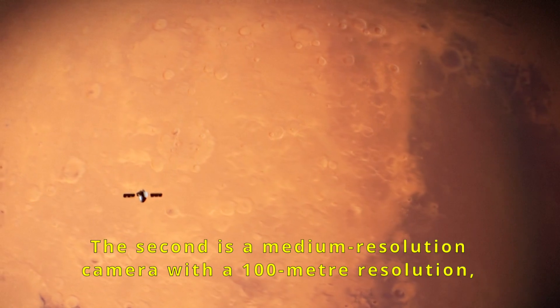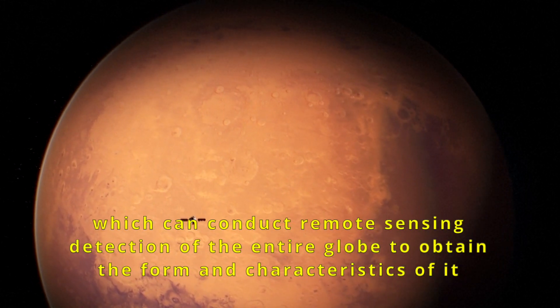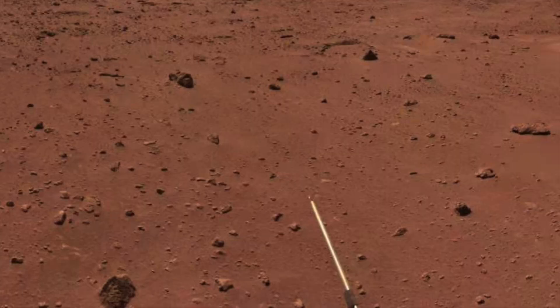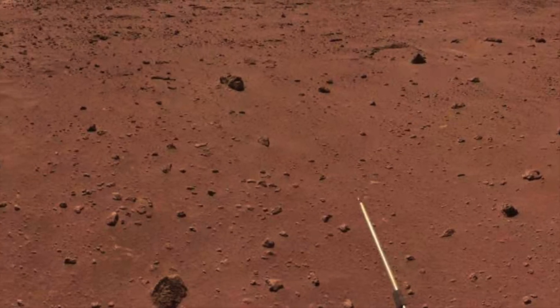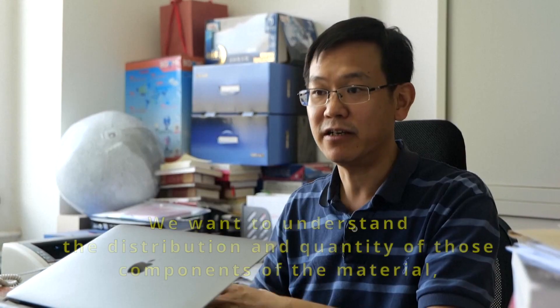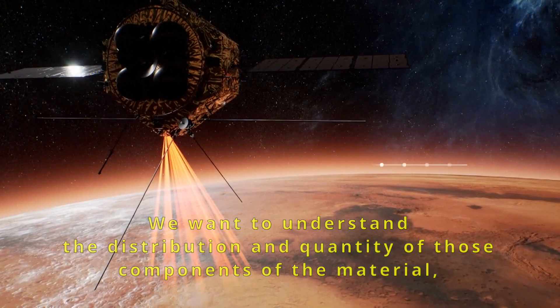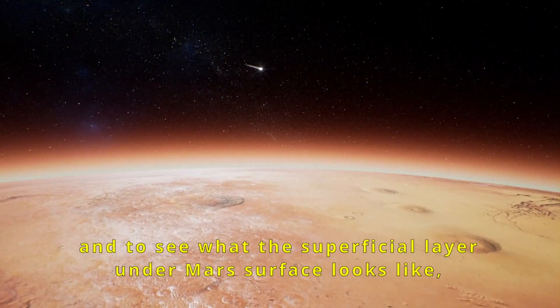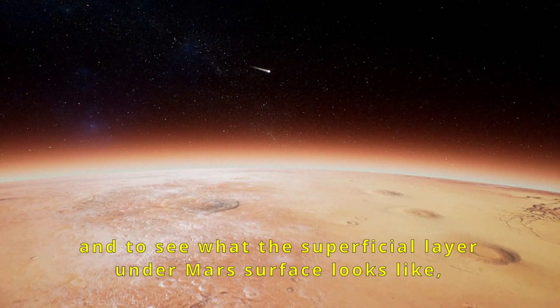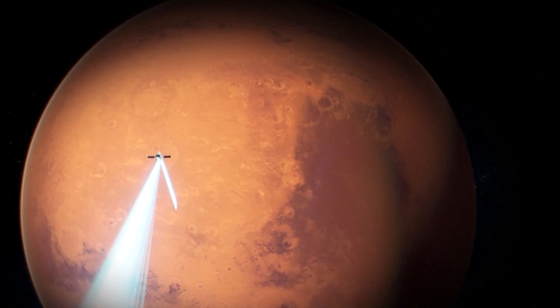第二个相机是中分相机，它的分辨率是在百米两级，能够进行全球的遥感探测，了解全球的形态特征。我们希望能够对火星这样一个有变化的天体来进行形貌和地质构造方面的研究，然后了解它的这些物质成分在它的分布和它的量有多少。